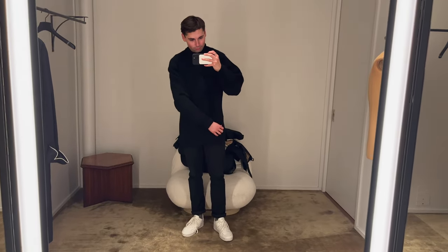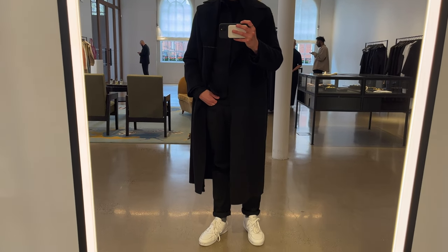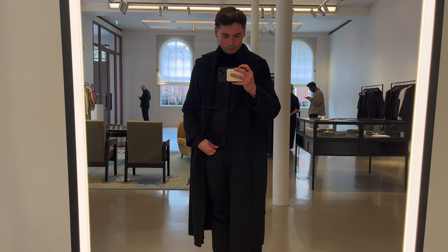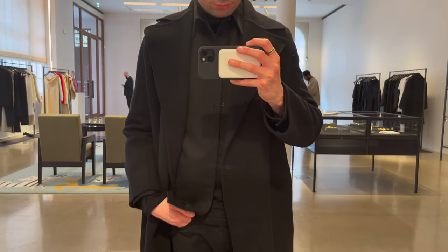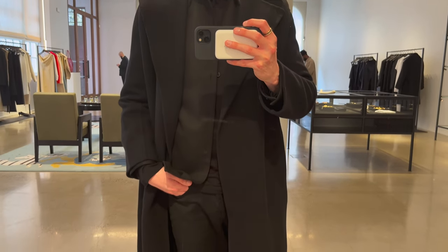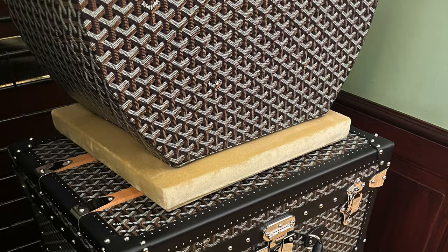Last but not least, I tried their classic coat — I can't remember the name but I'll leave it on screen — which I adore and would definitely consider. But I didn't buy it for two reasons: number one, we're going into spring/summer and I don't need another black cashmere coat; and number two, I didn't want to carry it home from London. It's definitely something I would consider buying. For size reference, I tried on a size medium.